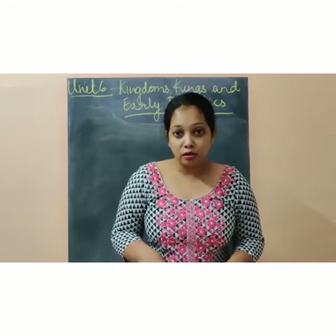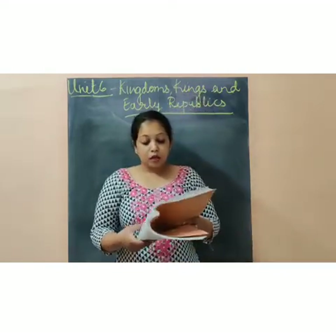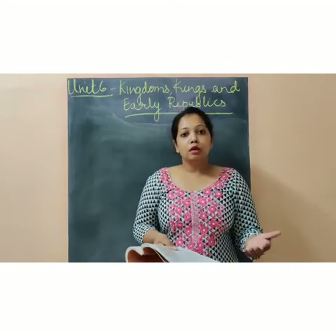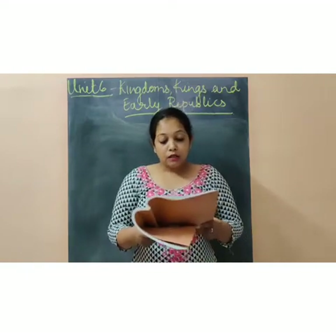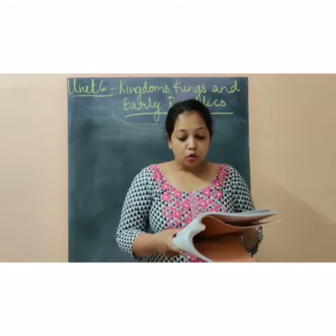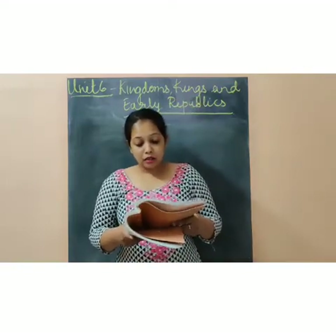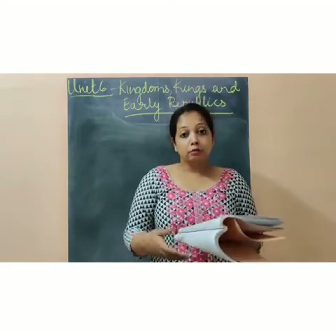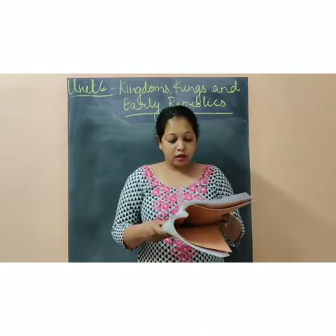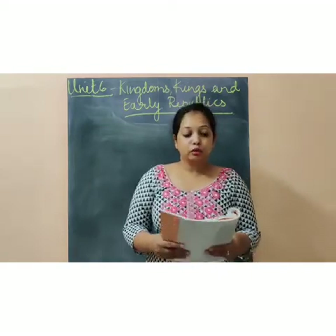Horses and elephants were also available in the forest — they could be trained and used in war. Magadha had two very powerful rulers, Bimbisara and Ajatashatru, who used all possible means to conquer other Janapadas. Mahapadmananda was another important ruler who extended control over the northwest of the subcontinent. Rajgir in present-day Bihar was the capital of Magadha for several years, and later the capital shifted to Pataliputra, which is present-day Patna.